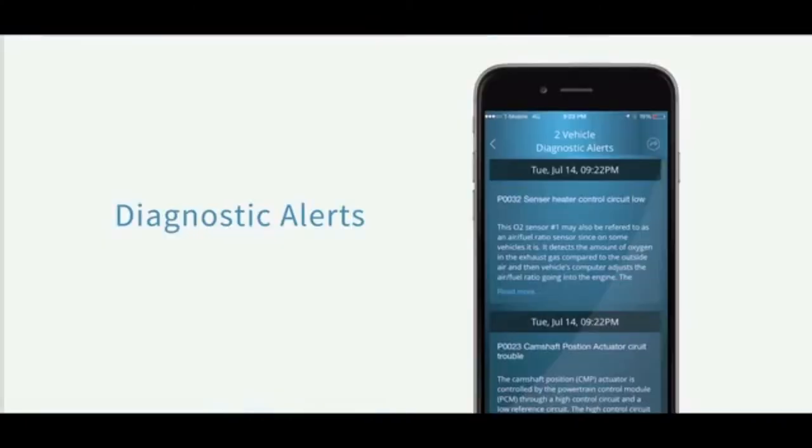Unlike other systems that only talk to a few of your car's computers, the Voyo app talks to almost every computer in your car and can read codes typically only seen by your car dealer.